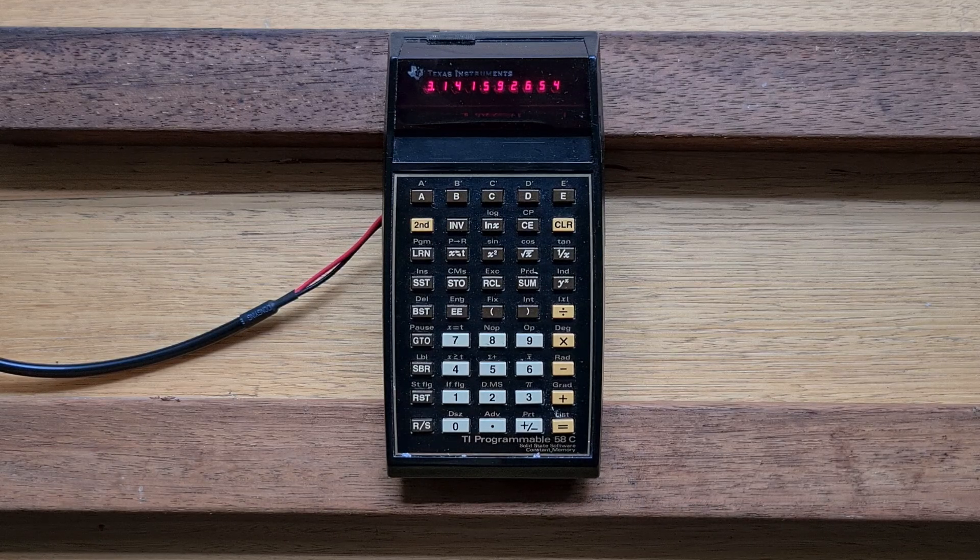The 58C is quite nostalgic for me because my father had one, and I often played with it as a kid. I hope you've enjoyed this video and found it useful. If you have, please don't forget to subscribe to the channel and hit the notification bell to get alerted of new videos.